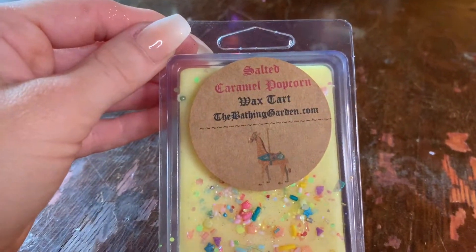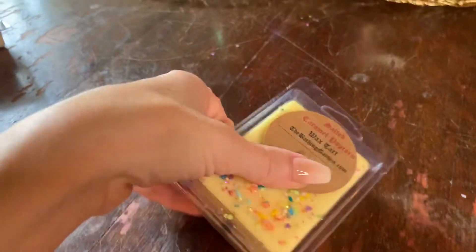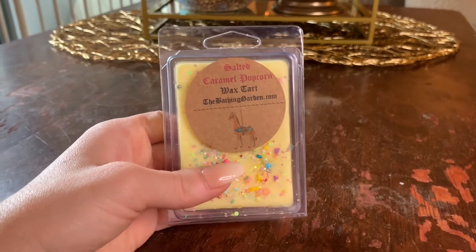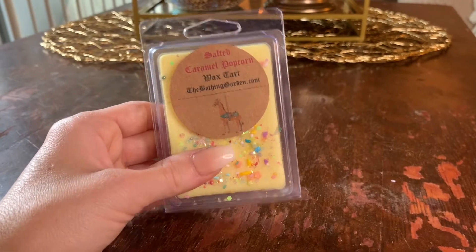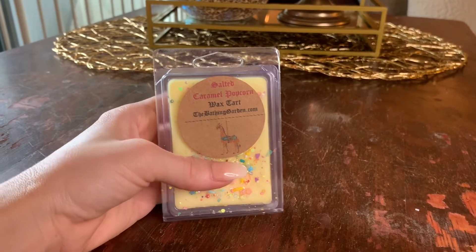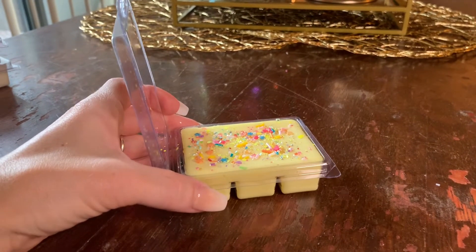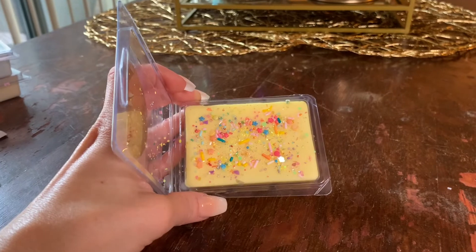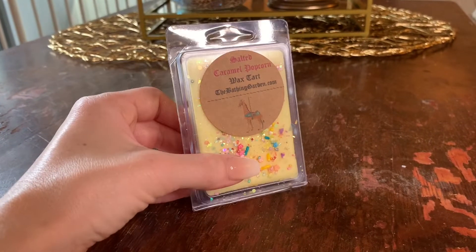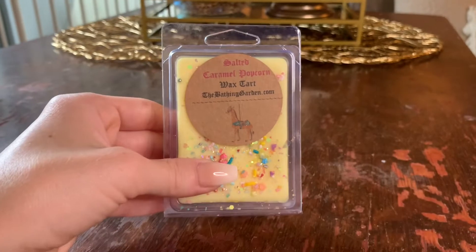Next up we have Salted Caramel Popcorn — look at how cute this one is, with all the darling little inlets and cute little sprinkles. I got this one to pair with Bath and Body Works Summer Boardwalk. If you like that popcorn-y, caramel type fragrance, definitely check this one out. It's pretty strong even on cold — just me opening this up right now, I'm getting this really caramelized, buttery popcorn fragrance. It doesn't have the apple note in it like Summer Boardwalk does, so don't expect it to be just like that. But if you want a good melt to pair with Summer Boardwalk or if you just like salted popcorn-y type scents, definitely check out the Salted Caramel Popcorn.